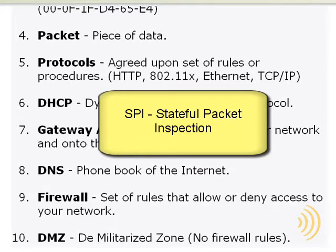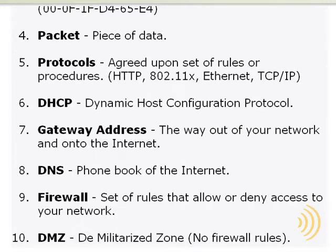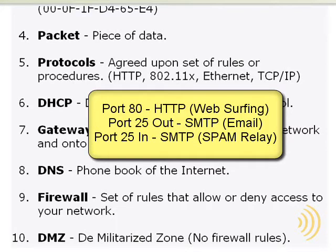An SPI firewall generally evaluates traffic based on what port it's using. An example of a port we would want to keep open is port 80 — the web surfing or HTTP port. Another port we want to keep open is port 25 outbound, which is the port we use to send email. An example of a port we don't want open is port 25 inbound.